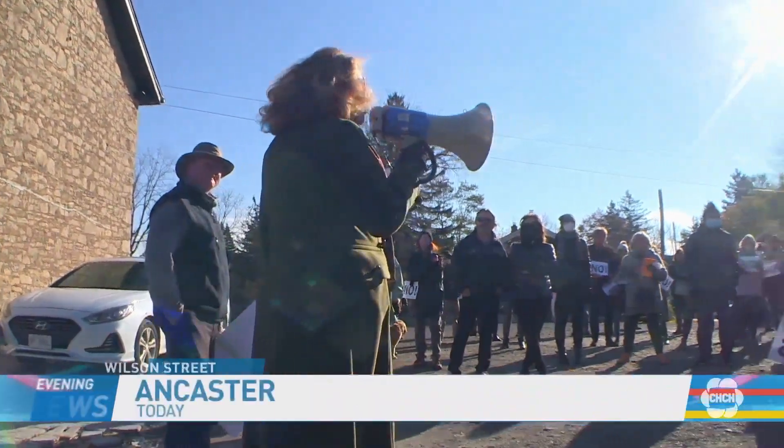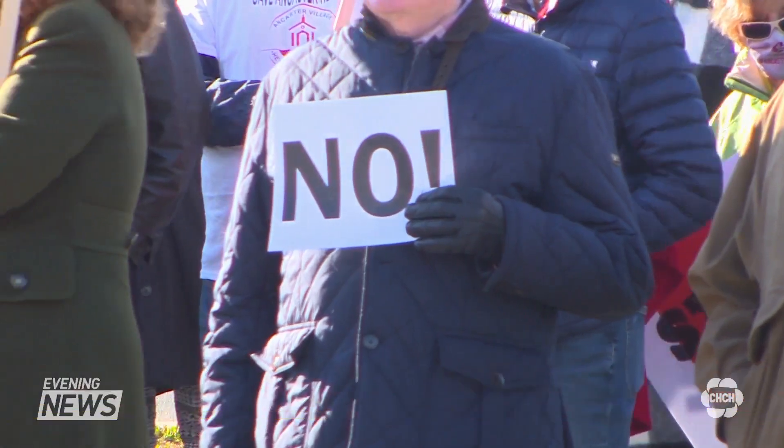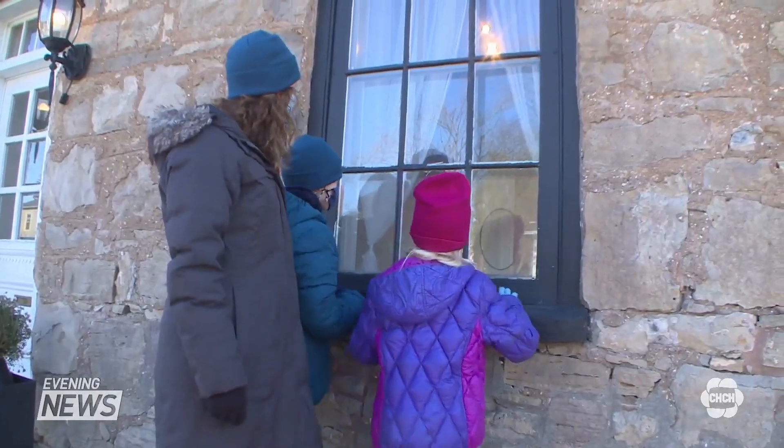There's a way to do development right and there's a way to do it wrong. A couple hundred people protested on Wilson Street in Ancaster's Historic Core in front of the Marr House. They're worried new construction will change the landscape and look of the village.